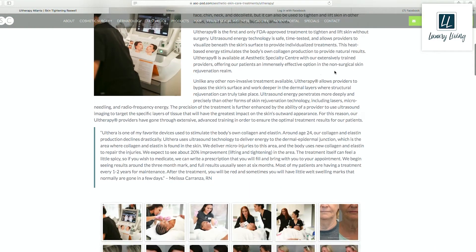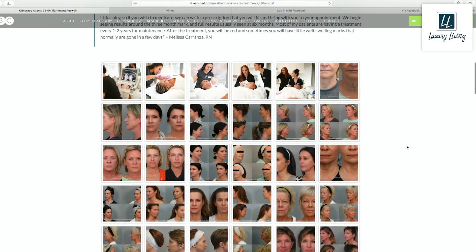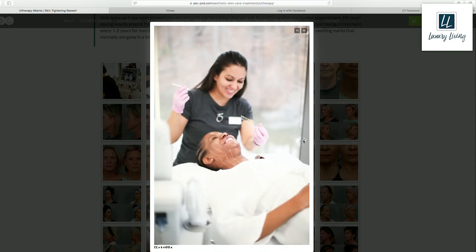We can look at your skin with ultrasound and target exactly where we want to deliver heat. For example, on your neck you have a muscle called the platysma, and that muscle pulls our neck down, which ages our neck faster than gravity, as Dr. Yu likes to say. We can look at your skin through ultrasound and deliver heat precisely to where we want.